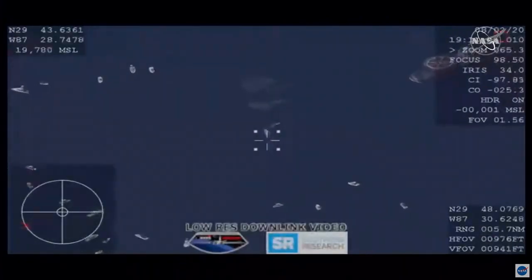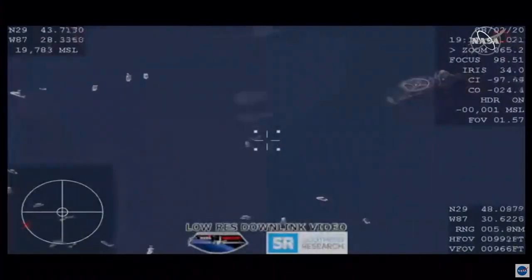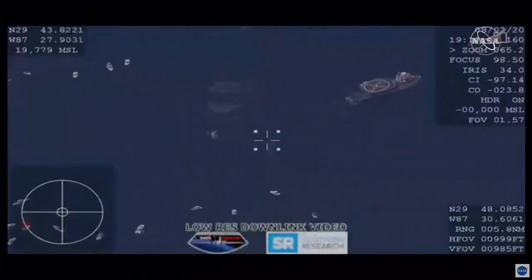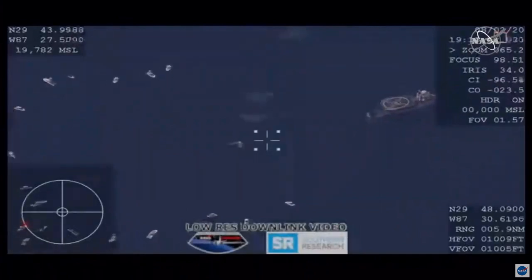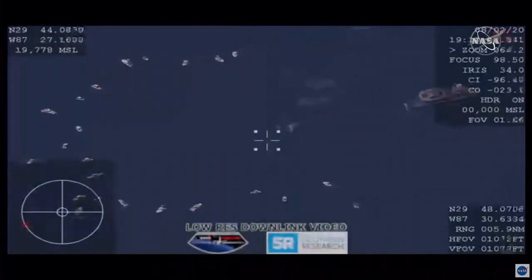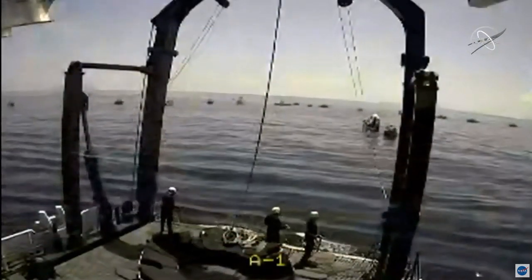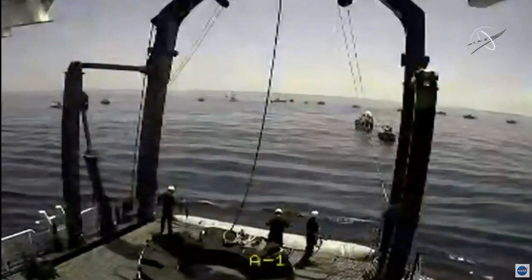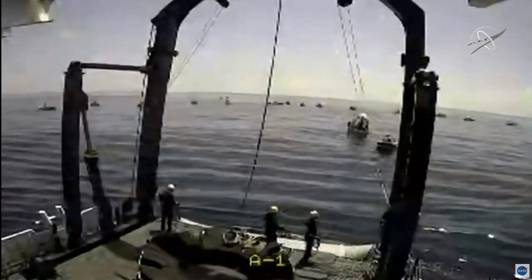In about 21 minutes, we will have an open hatch. You can see the main recovery vessel in the top right — that's the helipad with the big SpaceX X on top. It's now backing up towards the capsule, certainly not to be confused with one of our landing drone ships. This is a live shot coming from Go Navigator, our primary recovery vessel.